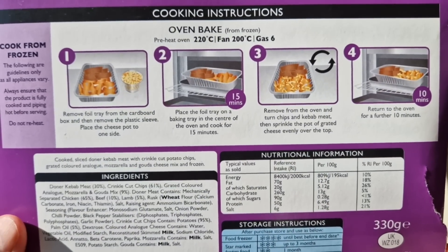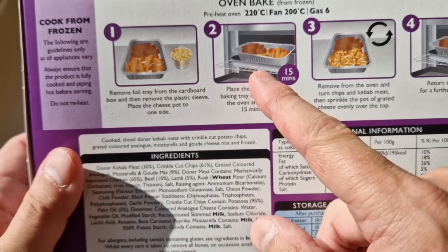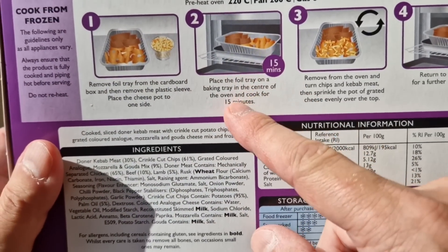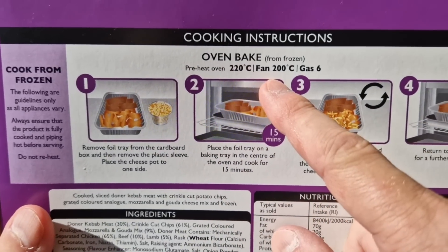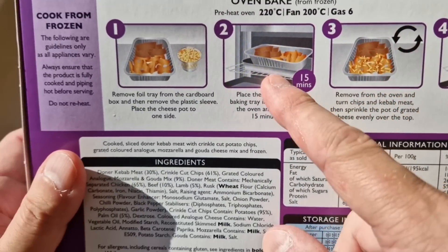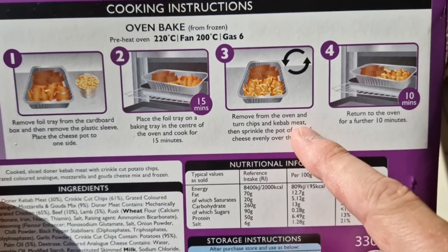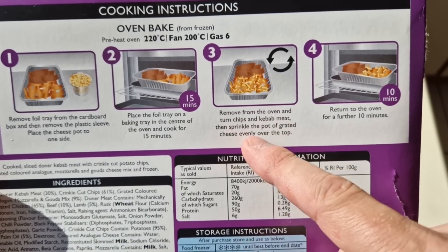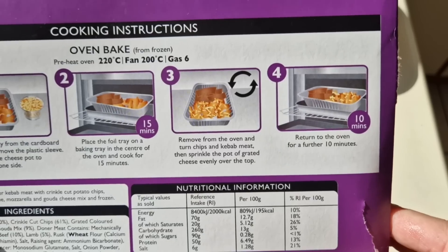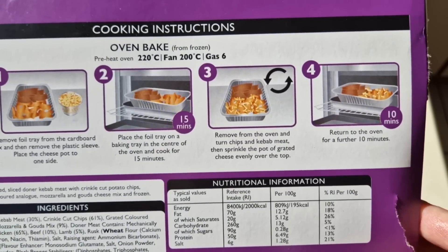So I'm going to look at the instructions now. Remove foil, put the pot to one side, put it in the oven — 15 minutes at 220°C, 200 fan, gas 6. Put it in the middle of the oven. Then remove from the oven, turn chips and kebab meat, sprinkle the pot of grated cheese over the top and stick it in for another 10 minutes. So it's 25 minutes all in all — about half an hour total.